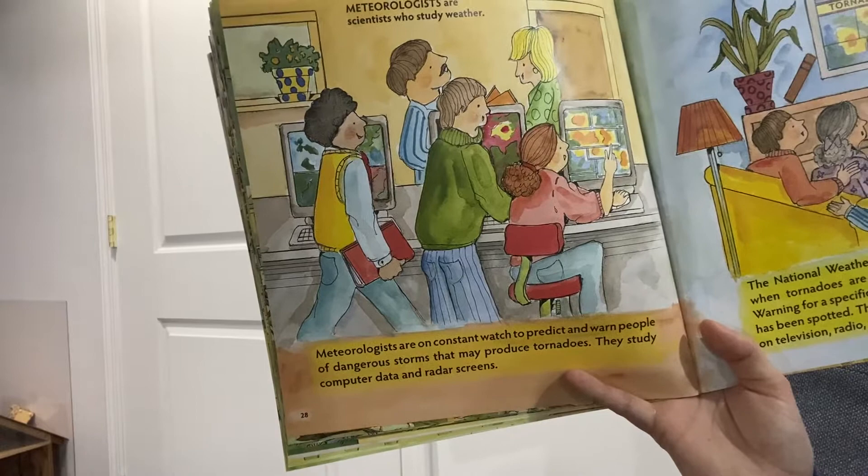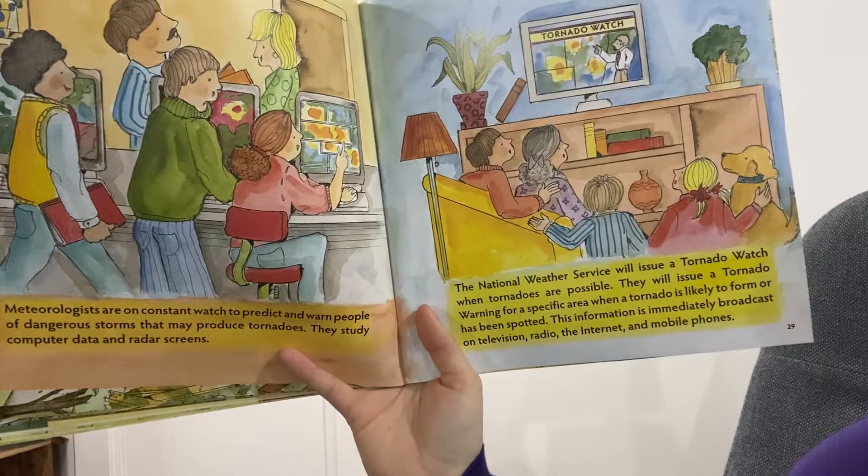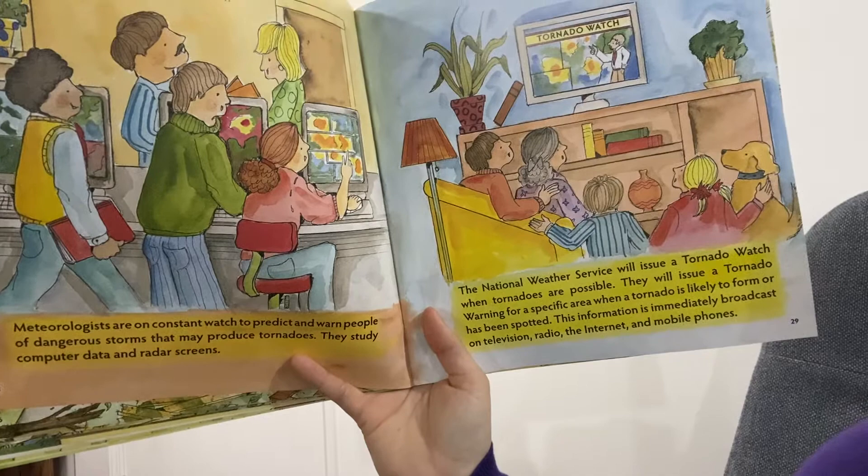Meteorologists are on constant watch to predict and warn people of dangerous storms that might make tornadoes. They study computer data and radar screens. The National Weather Service will issue a tornado watch when tornadoes are possible, and a tornado warning for a specific area where a tornado is likely to form. This information is immediately sent out on TV, radio, internet, and phones.